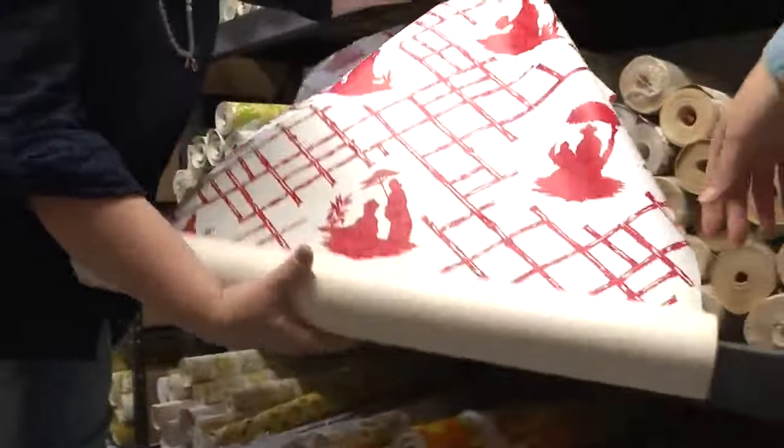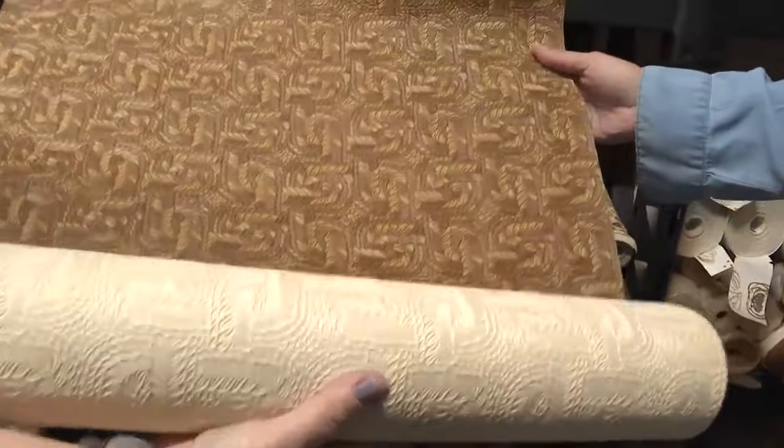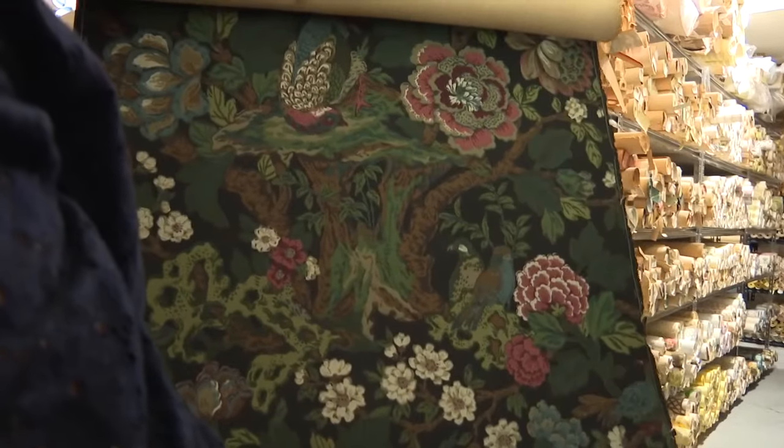What you see is the result of 30 years of a sort of search and rescue. Isn't that great? That looks like a handbag, like a tooled handbag. Yes, isn't that gorgeous? These are works of art, for sure.